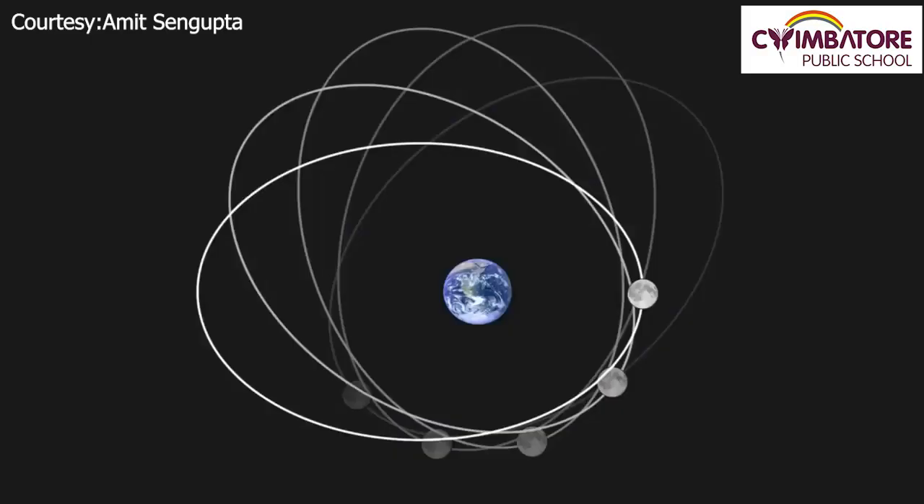The Moon revolves around the Earth. If you look at Earth's elliptical orbit, you will see that at some point the Moon's orbit is very close to the Earth, and there is also a farthest point from Earth. When the Moon's orbit is closest to the Earth, it is called perigee.